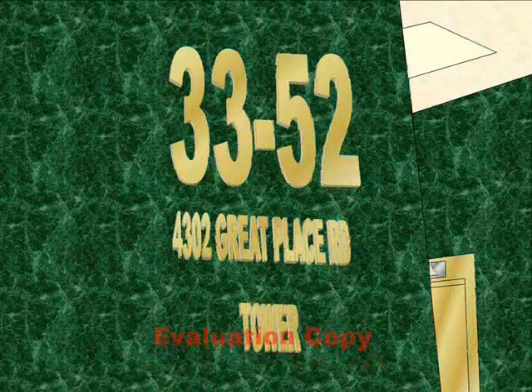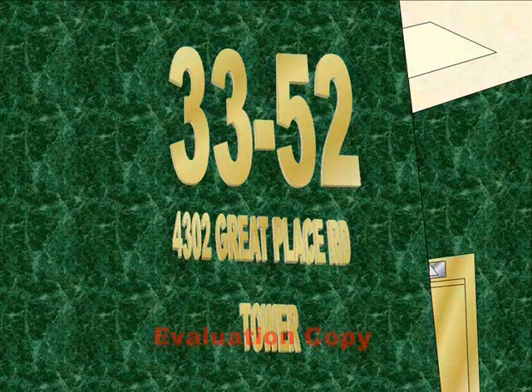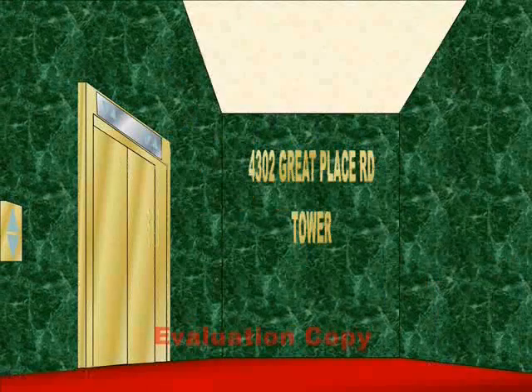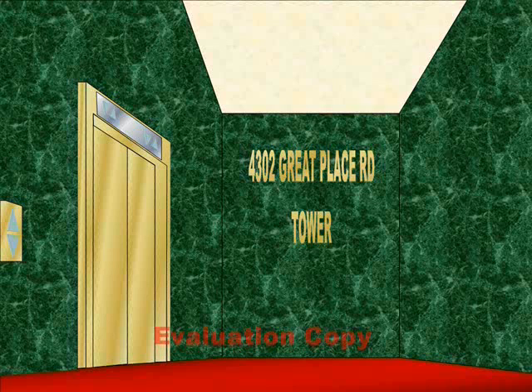Here we come to the elevators at 4302 Great Place Road Tower, serving floors 338 to 52. These are the high-rise elevators. These elevators right here — the ones on the left side are the ones that serve the basement.